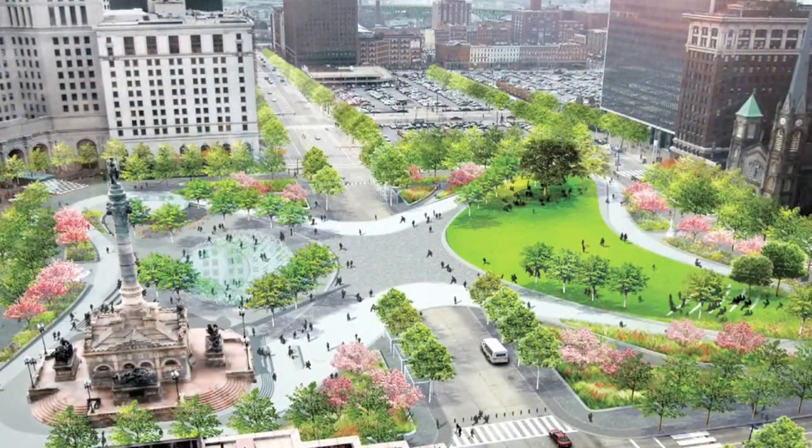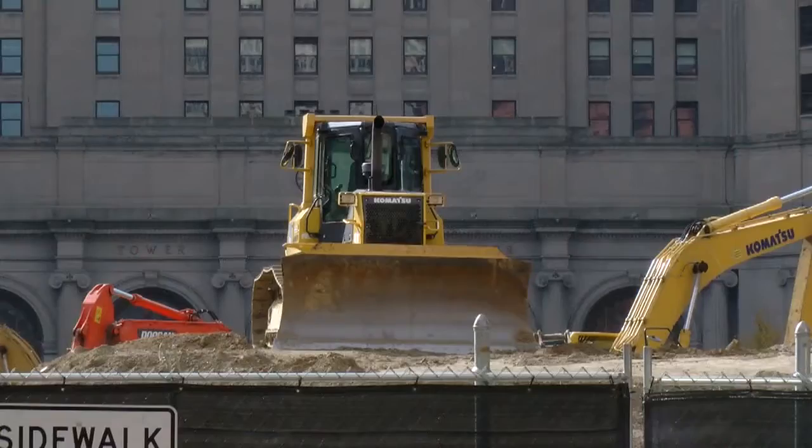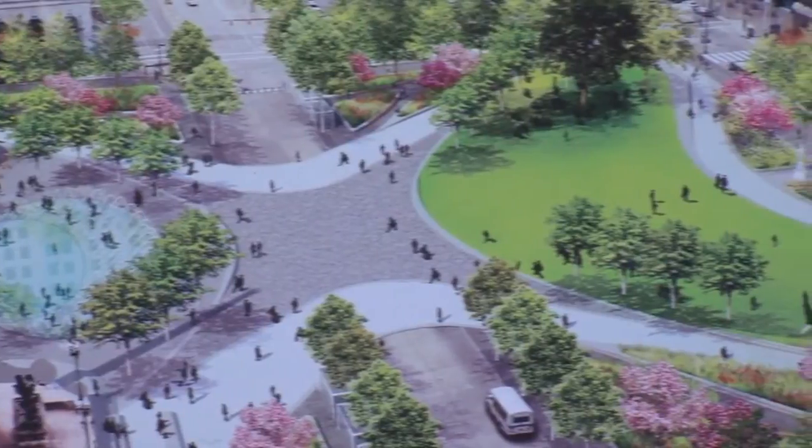If you look down on the square from one of the many office buildings around it, you can see that butterfly shape of the Key Bank Promenade — those images we've seen for years now. You've got Mandel Foundation Overlook Hill coming into shape right behind me. It's really exciting to see this image we've been working towards.